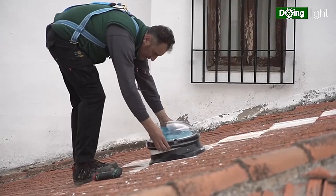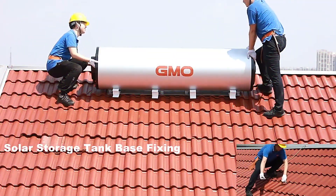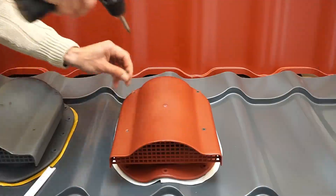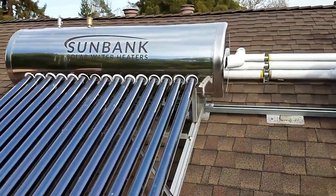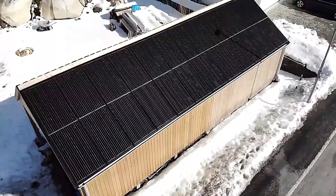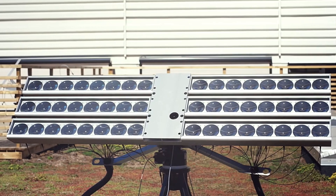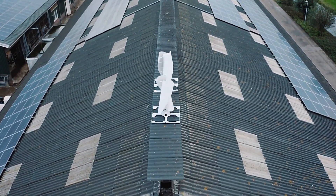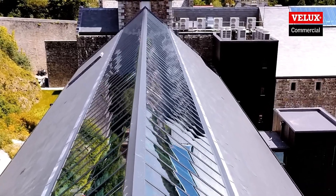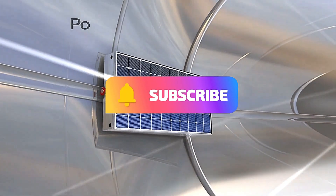Hi everyone, welcome back to Tech Tide. Today, we're looking up as we explore inventions for roofs. Discover the innovative technologies and clever designs that are transforming roofs into multifunctional marvels — from solar panels and green roofs to smart gutters and energy-efficient materials. These inventions are revolutionizing how we think about roofing. Get ready to be inspired by cutting-edge solutions enhancing sustainability, efficiency, and aesthetics above our heads. Subscribe now and elevate your knowledge with Tech Tide.